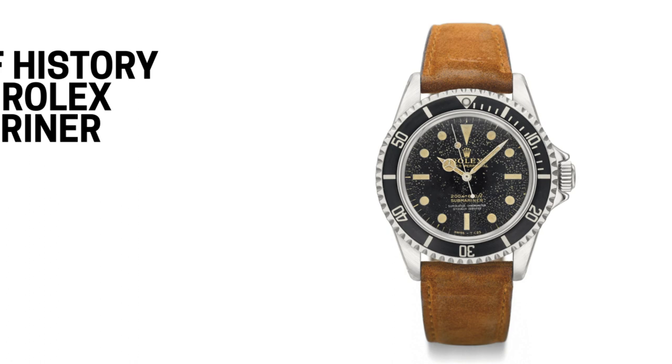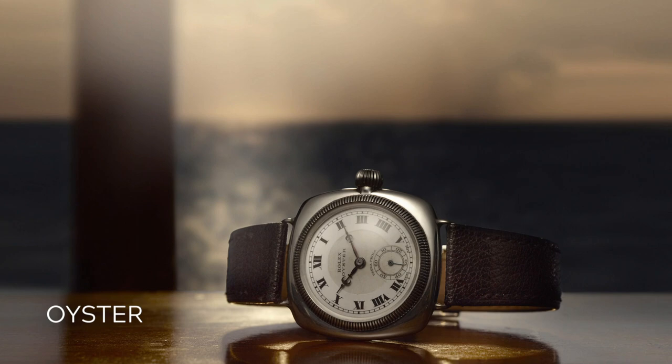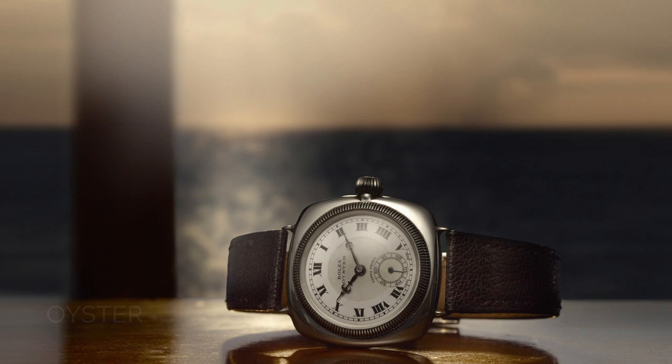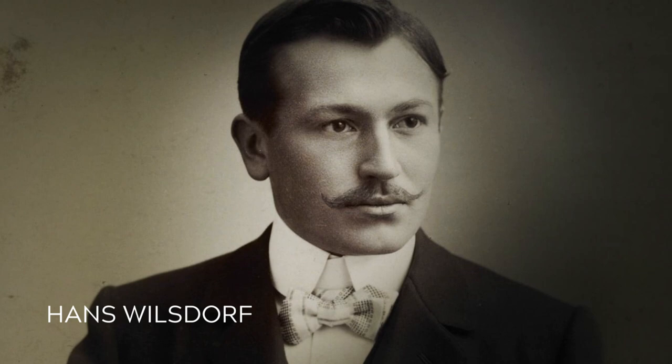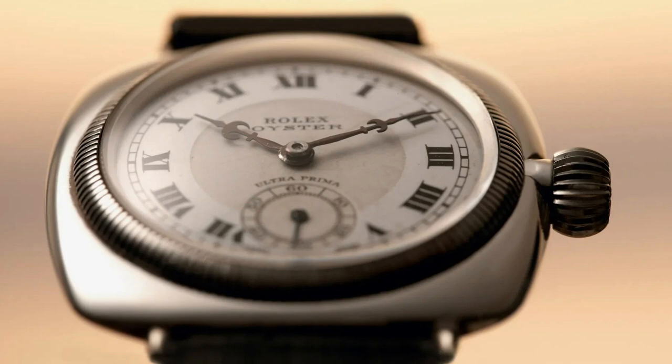Given the popularity and long history of the Rolex Submariner, you could be forgiven for thinking it was the very first dive watch Rolex ever made — but it wasn't. As far back as 1926, Rolex had already created the world's first water-resistant and dustproof timepiece, aptly named the Oyster. Rolex founder Hans Wilsdorf was bent on creating a case to protect the delicate watch movement from water and dust. The solution was a hermetical seal that screws down the bezel and case back against the middle case.